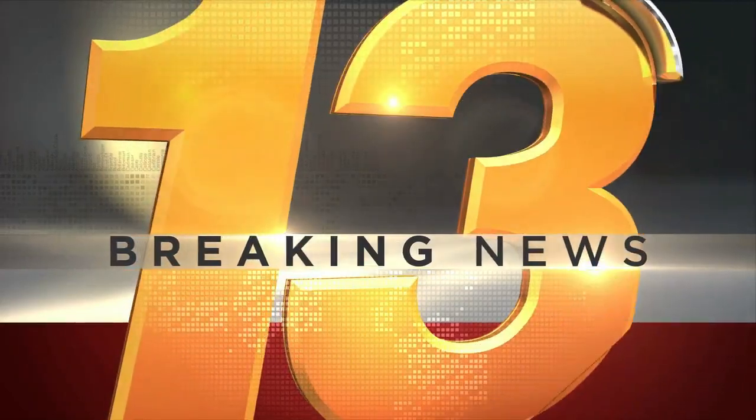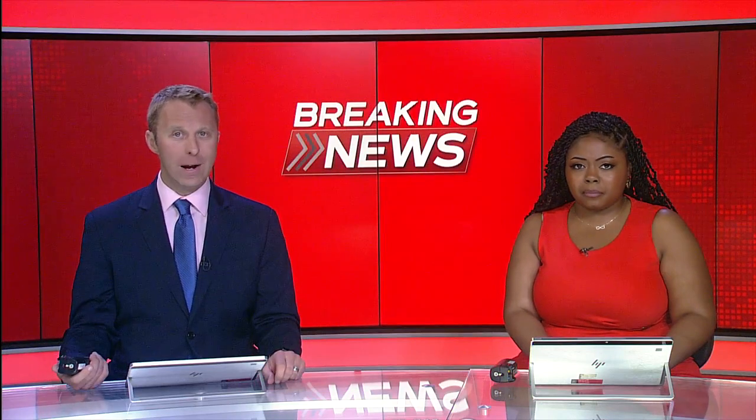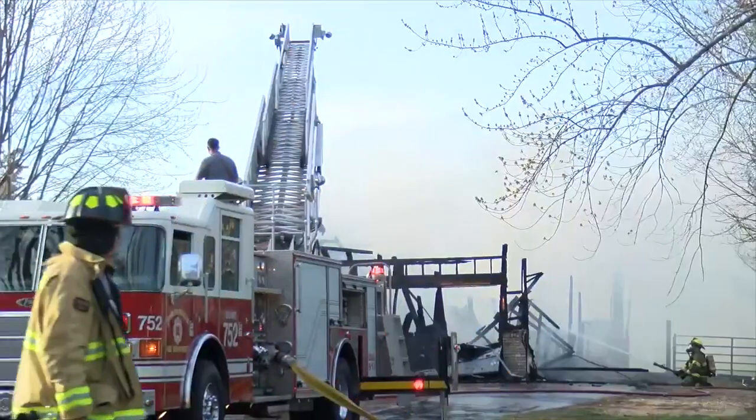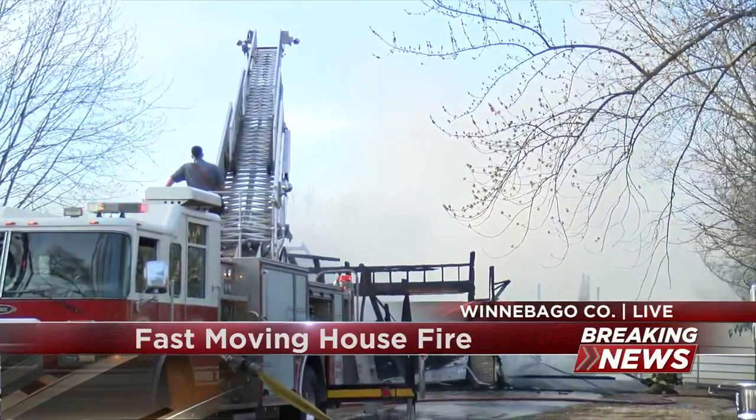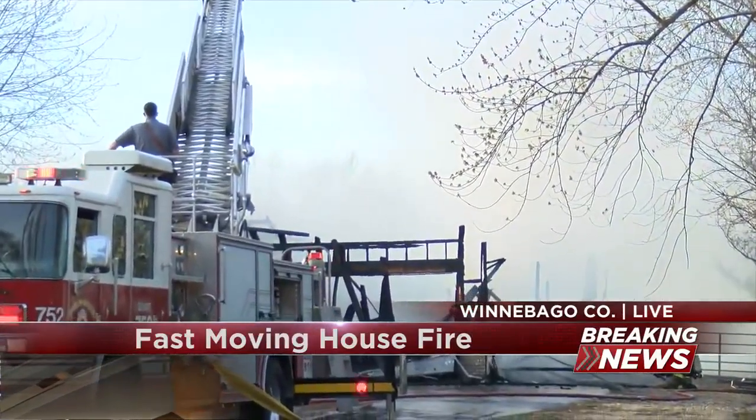We're going back out to that breaking news in Machesney Park. Firefighters are rushing to put out a fast-moving fire right now, as the house has been very thoroughly damaged so far. Let's get you live right out to that scene. This is the 1000 block of Brentwood Road, which is north of Machesney Park.